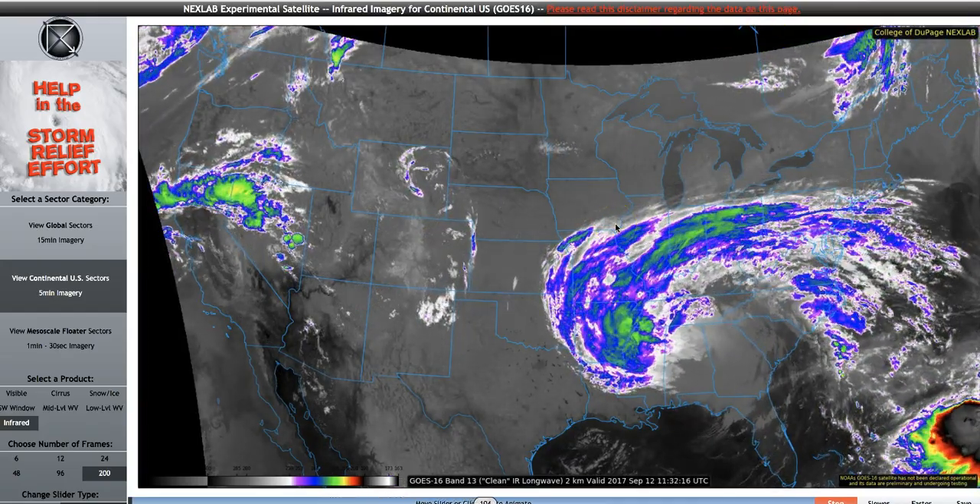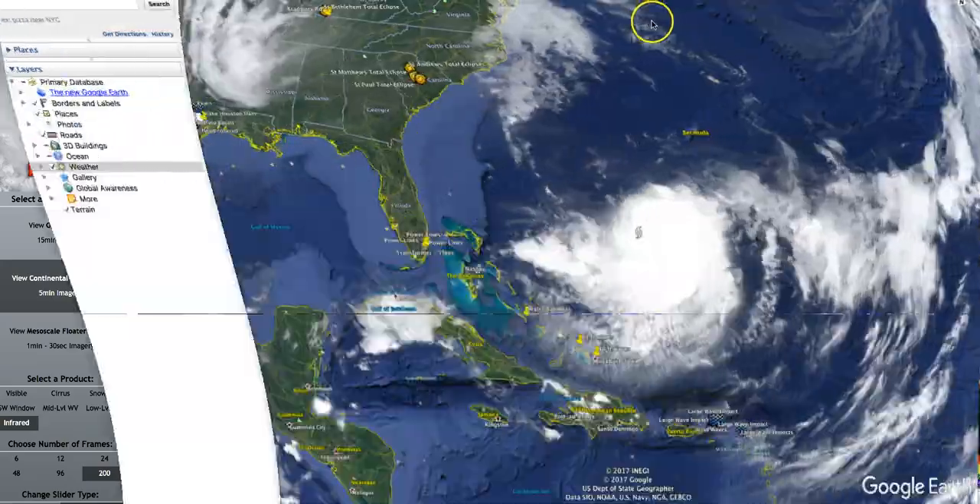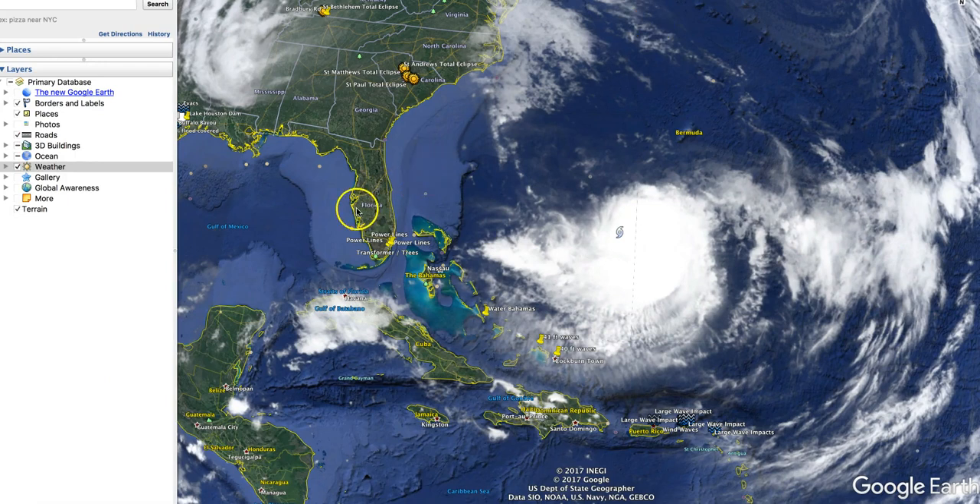I want to show you right now how these models pertaining to Hurricane Jose are varying from one to another, just like they did with Irma. I've actually got proof of one of the models that shows Irma going into a completely different place, and how these things can and will change.